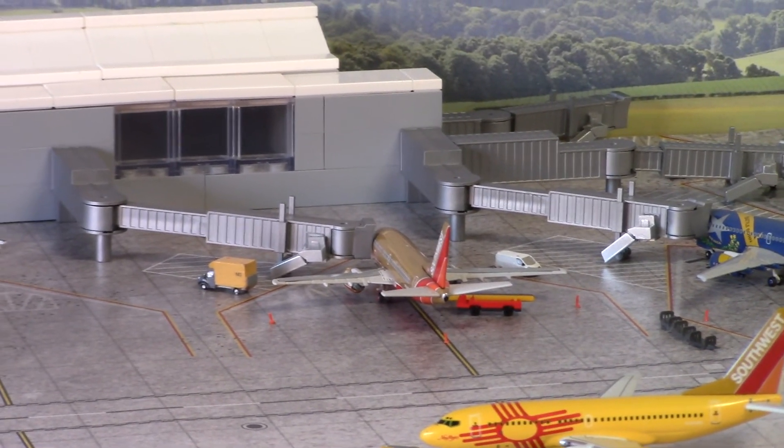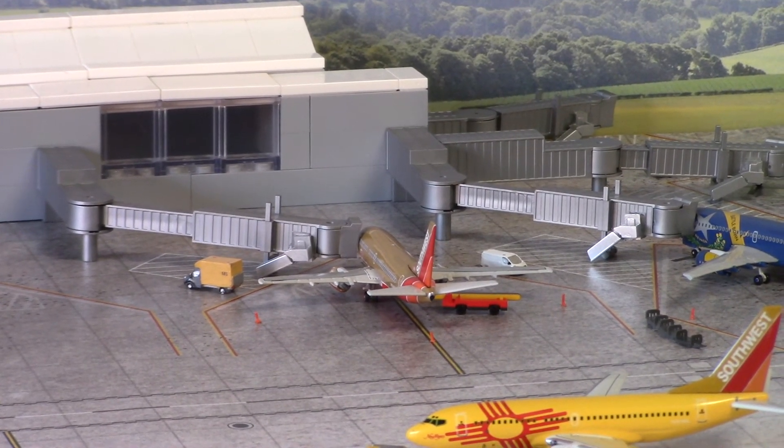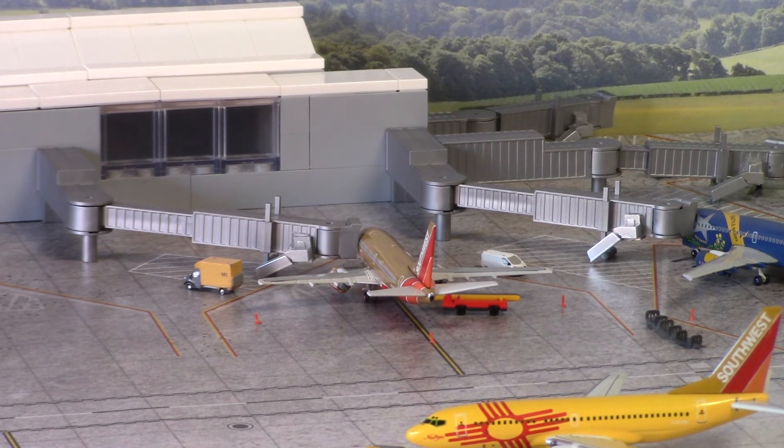Next up we have a Boeing 737-500, N504SW. This will be heading out to St. Louis. I think in the US you pronounce it as St. Louis, but originating from France I think the S is silent. So if anybody's from the US or knows how to pronounce that, a clarification would be helpful.